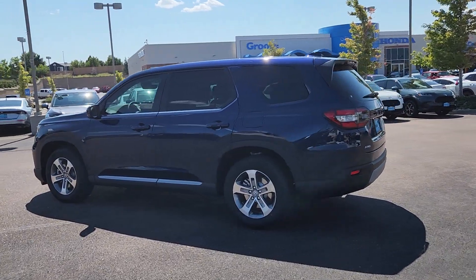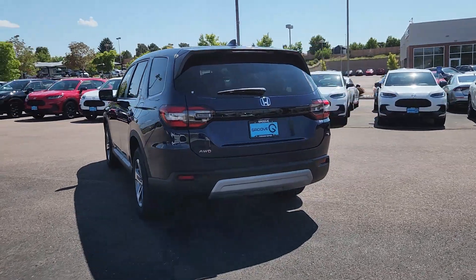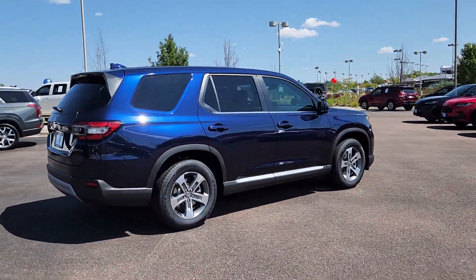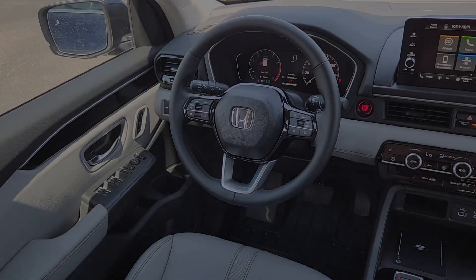These are just some of the great options this vehicle comes with: Apple CarPlay and/or Android Auto, keyless entry, fog lamps, satellite radio, adaptive cruise control, lane-keeping assist, power liftgate, backup camera, power passenger seat, and heated mirrors.